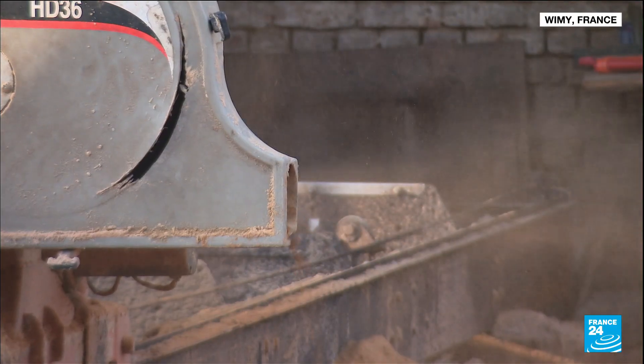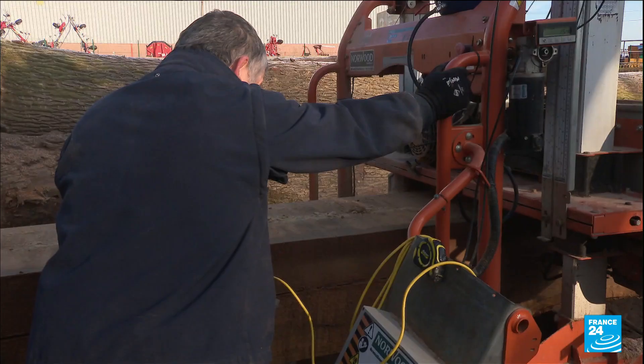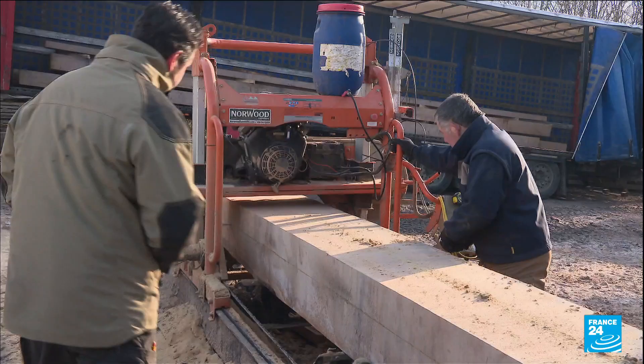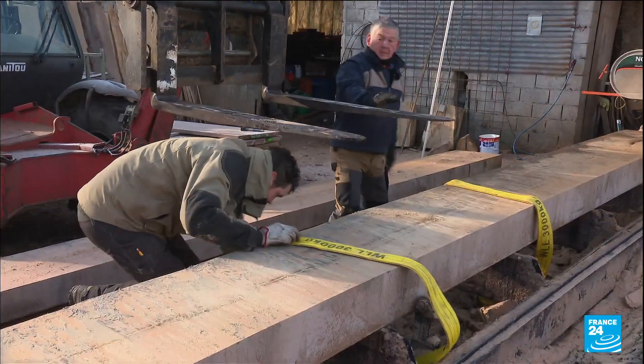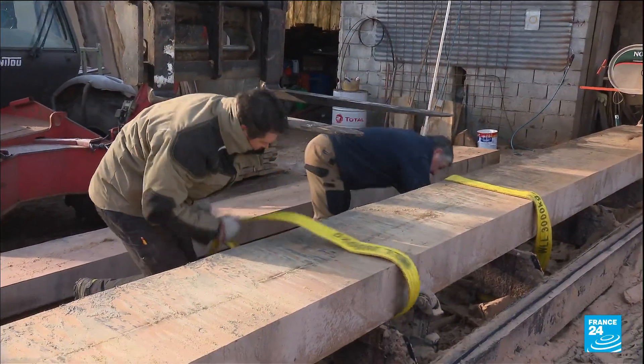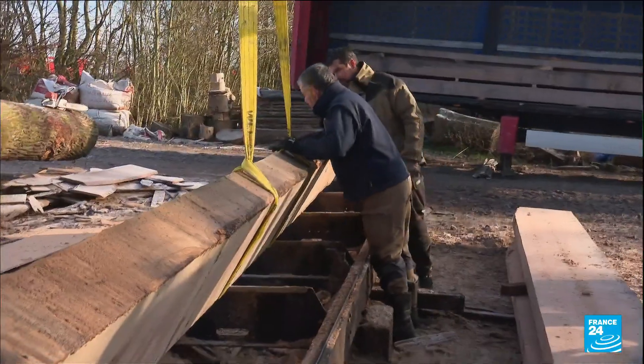There's no time to let the machines idle at this sawmill in northern France. There are tight deadlines to meet if this lumber is to get where it's needed to become part of the new spire for Paris' Notre-Dame Cathedral. The oak comes from different French forests and will be transformed into beams of several sizes, the largest weighing in at 3 tonnes and 14 metres in length.